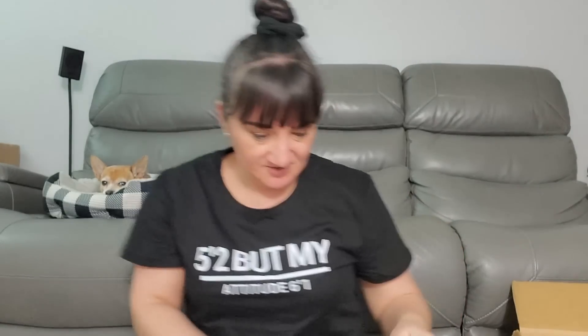There's a thank you note — that's what you sent for a thank you? It seems it has 'Posh' on it. Where do you get these bags? Posh closet — did you make these bags? Are these available for purchase? How can I get some?